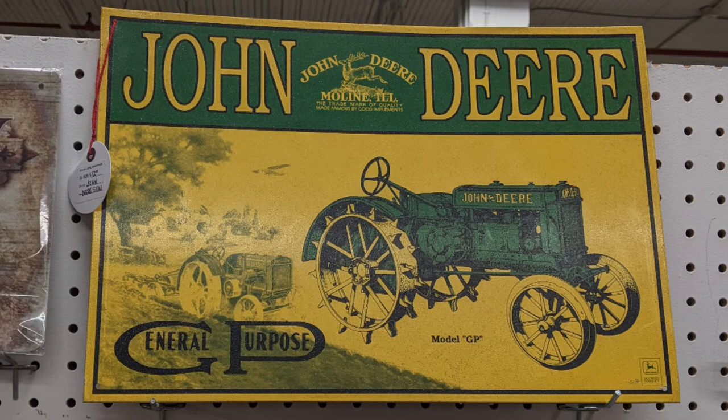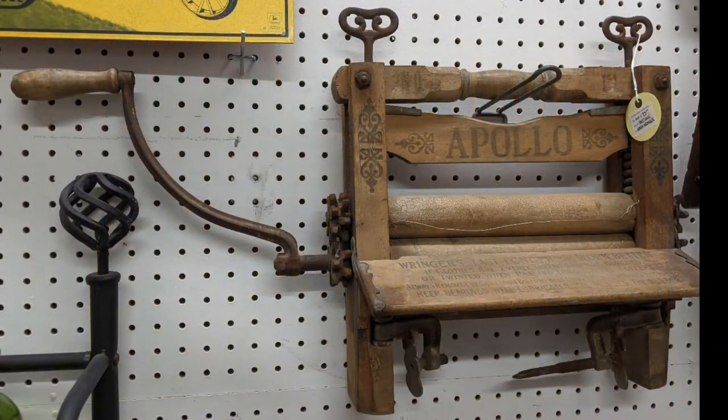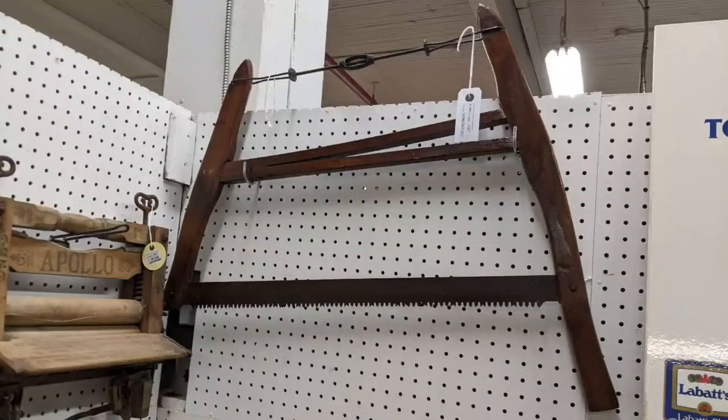I'm not sure if this is truly a vintage sign or it's a reproduction, but it looks pretty good either way. Here's a piece of the past that most folks don't know — a clothes ringer from a washing machine. Here we get a buck saw. It's not the same as a swede saw, but the same principle is used.